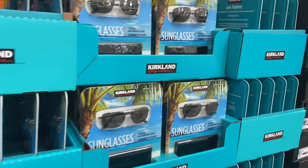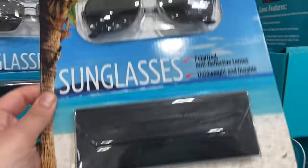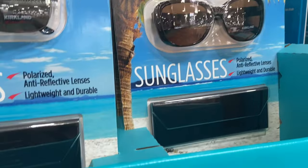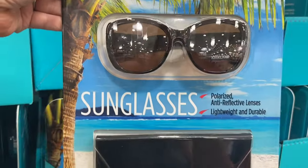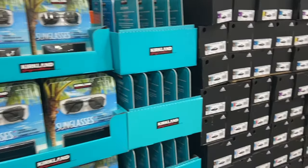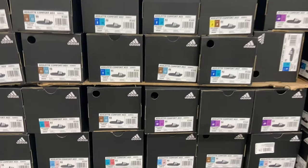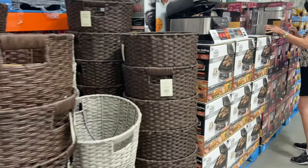Look at these Kirkland sunglasses - these are pretty cool. They're $25, polarized sunglasses, and there's several different styles. There's this wider one that I may grab. Those look like some pretty good sunglasses. And we have some unisex Adidas slide-on sandals for $14.99 - that's an awesome deal as well. Lots of fun stuff up front right now.